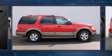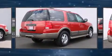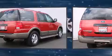Outstanding design defines the 2003 Ford Expedition. It features four-wheel drive capabilities, a durable automatic transmission, and a powerful eight-cylinder engine.